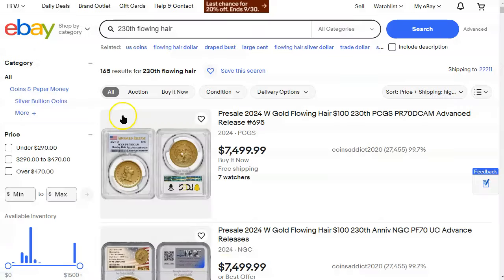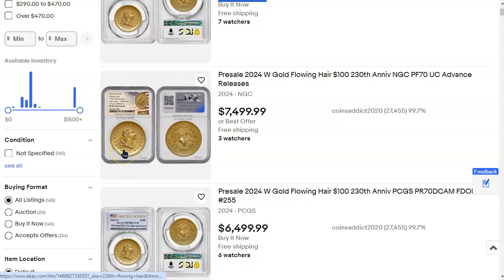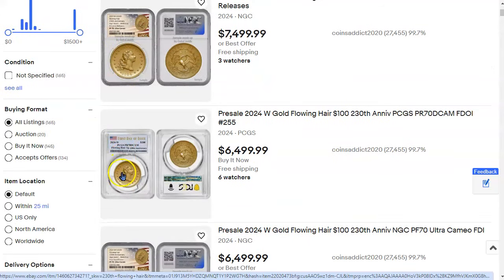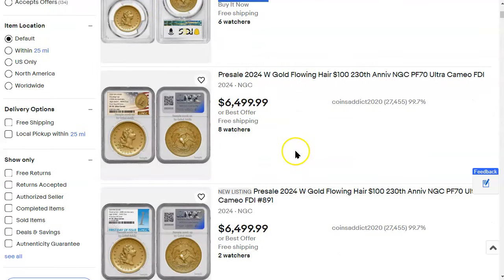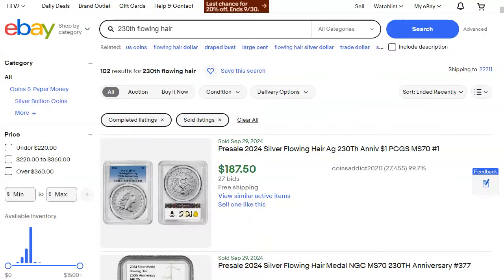Let's bounce over to eBay and look at prices. A few days ago the most expensive flowing hair gold coin listing was about $4,500. Now it's at $7,500 — and these are pre-sales graded proof 70, the highest grade you can get. A proof 70 is also listed at $6,500. Compare that to the mint's pricing grid where it would be between $3,615 and $3,965 — that's nearly a $4,000 difference at the high end. That's a whole lot of money.